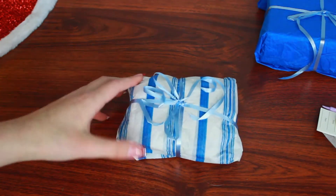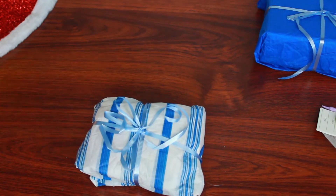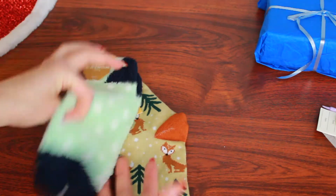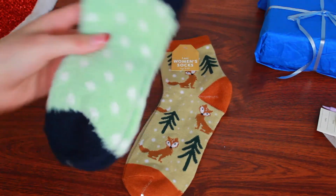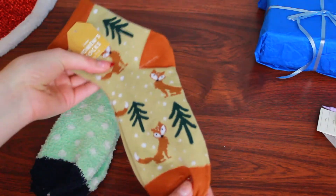The next gift I have here — I think it is the next biggest. Next, I have these adorable fuzzy socks. Thank you so much — I'm honestly in desperate need of them. This one is a mint color with dark blue, and this one has little foxes and trees on it.